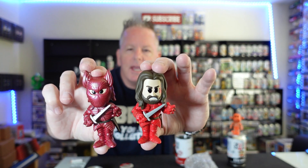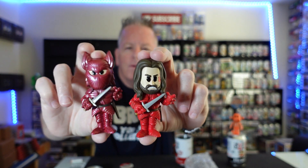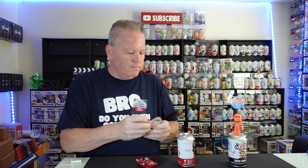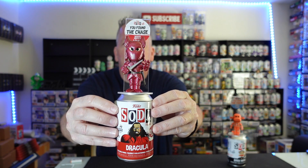Let's do a side-by-side — common and the chase. You guys are going to want this chase. Wow, it looks so good in person. I don't know if the light picks up on it, but yes. We are top decking and soda decking this guy for sure. He looks amazing. Got him on there — there you go. There he is. Boom. Dracula.